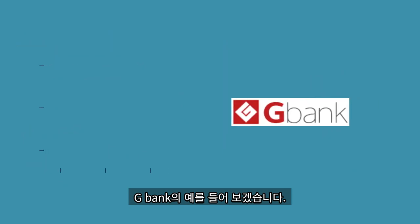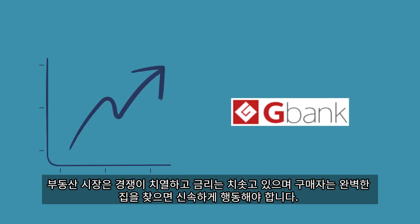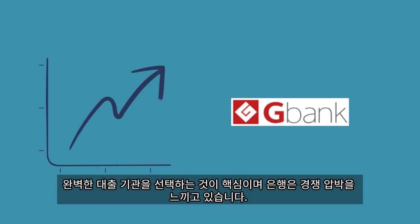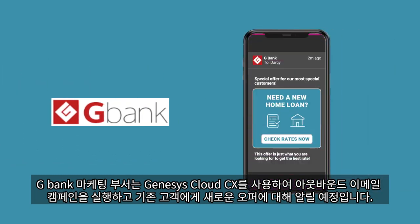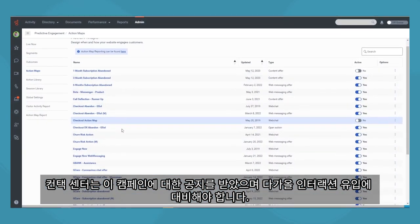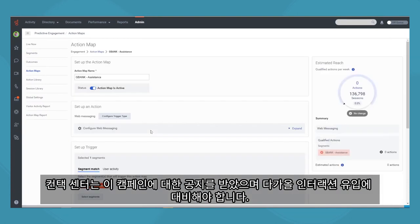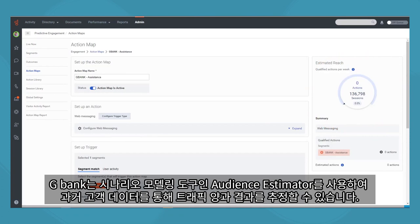Take our customer G-Bank, for example. The housing market is extremely competitive, interest rates are skyrocketing, and home buyers need to act fast when they find the perfect home. Choosing the perfect lender is key, and banks are feeling the competitive pressure. G-Bank's marketing department is going to run an outbound email campaign using Genesis Cloud CX, letting their existing customers know about a new special offer. The contact center has been notified of this campaign and needs to prepare for a possible influx in interactions. G-Bank is able to estimate the amount of traffic and outcomes using historical customer data with our scenario modeling tool, audience estimator.